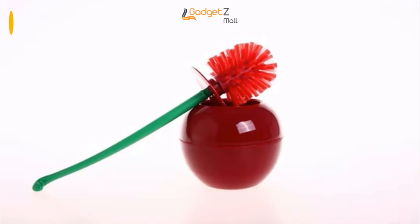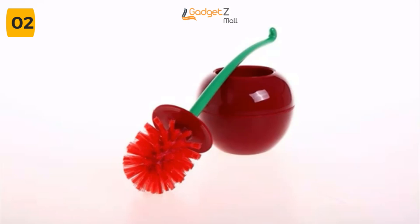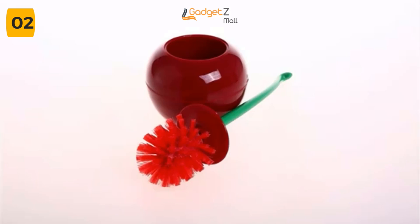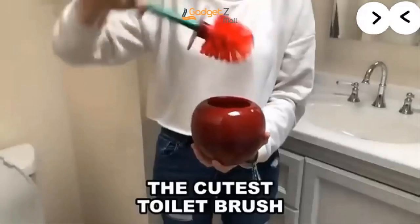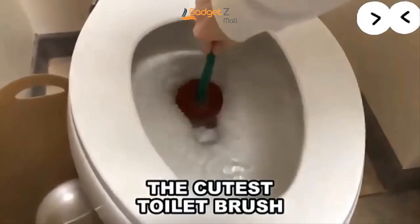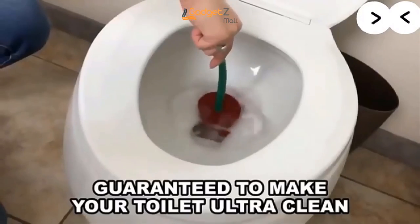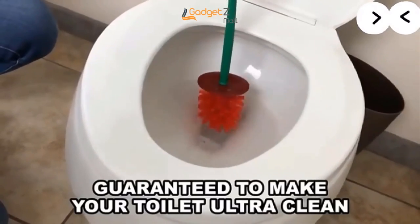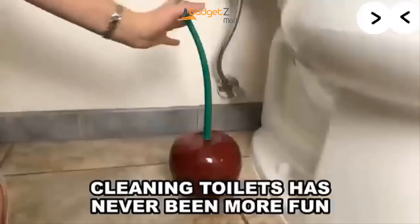Are you tired of your boring old toilet brush? Do you want something that not only cleans your toilet well, but also looks great in your bathroom? Introducing the Nordic Cherry Toilet Brush and Holder. This functional toilet brush is also beautiful at the same time. The handle and holder are made of high-quality plastic, ensuring durability and longevity for your bathroom cleaning needs. The brush itself is thick and efficiently cleans your toilet without damaging the ceramic surface.